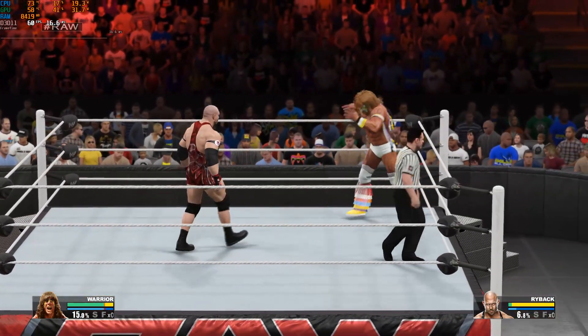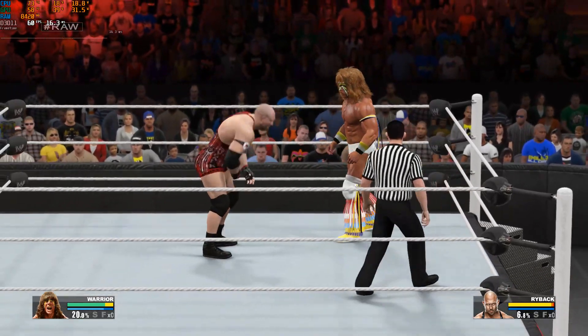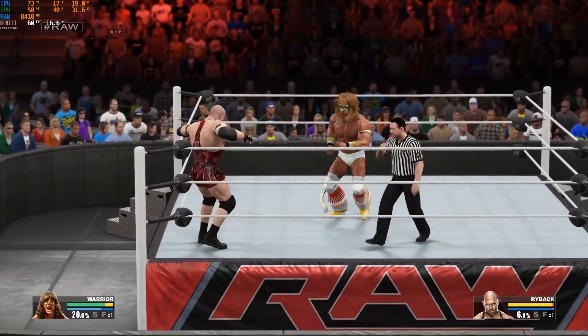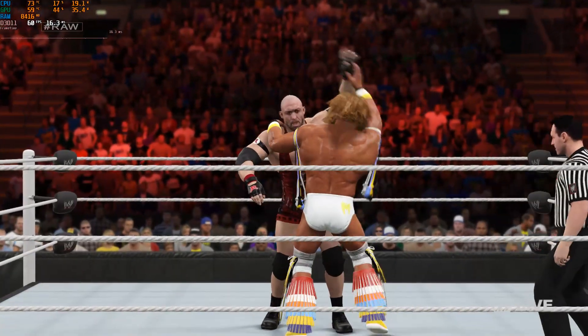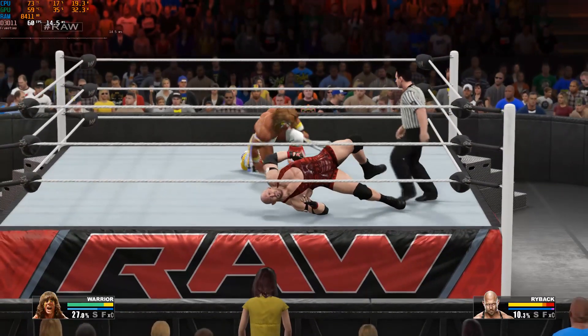Here comes Ryback — out of nowhere. A reversal, and he dodges that one. All the way slam.